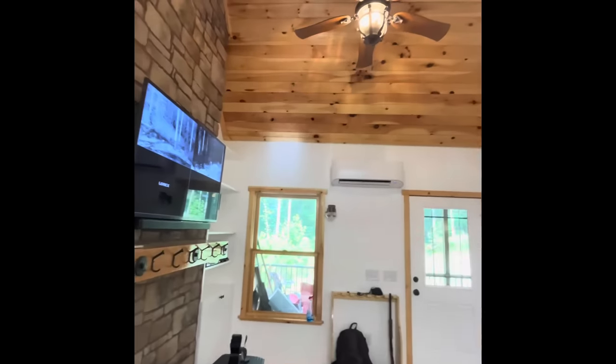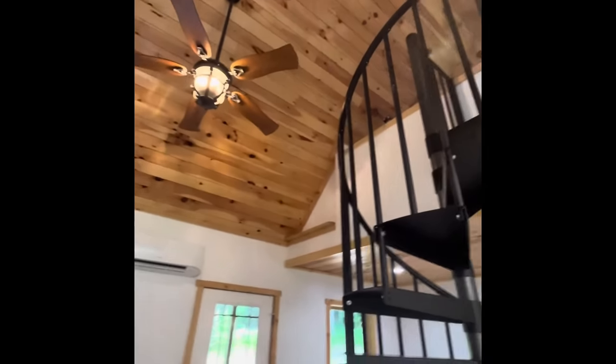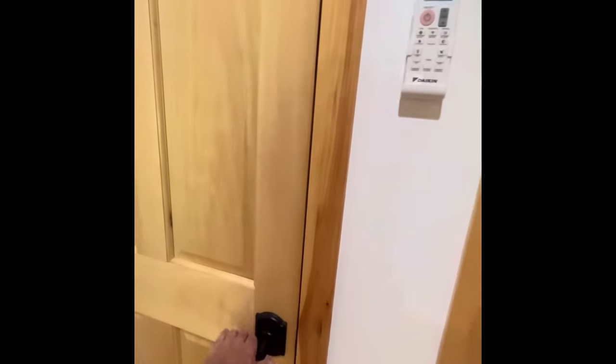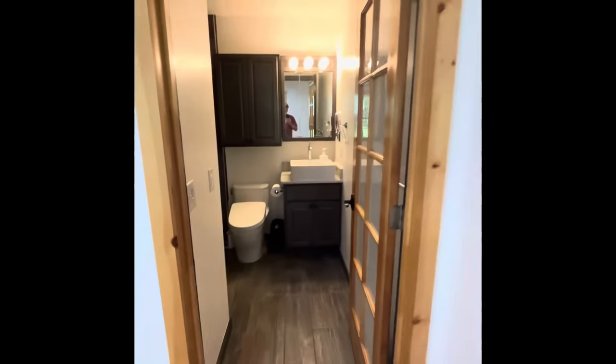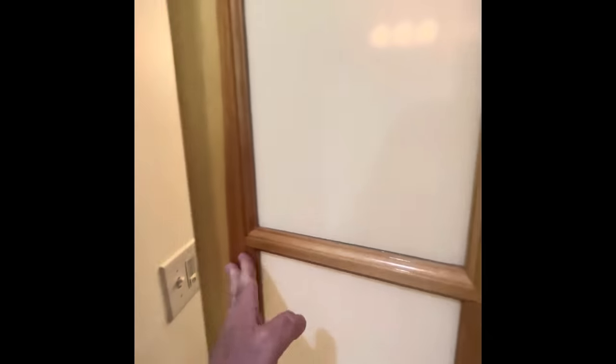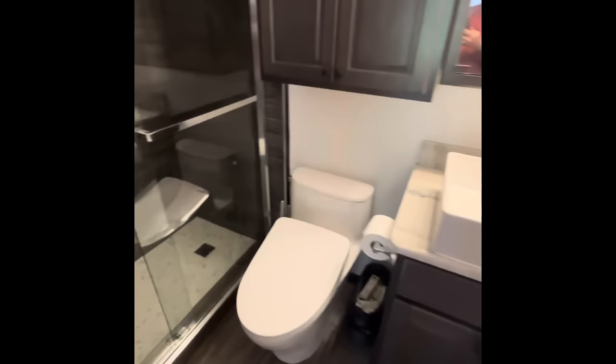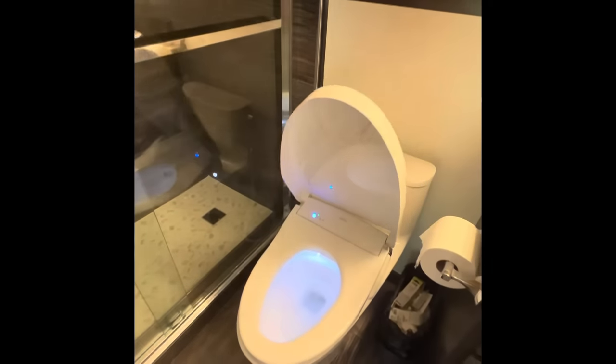There's plenty of lighting and a little closet over here. This is the bathroom — since it's so small I went ahead and did frosted glass in the door. It does have a bidet automatic toilet seat.